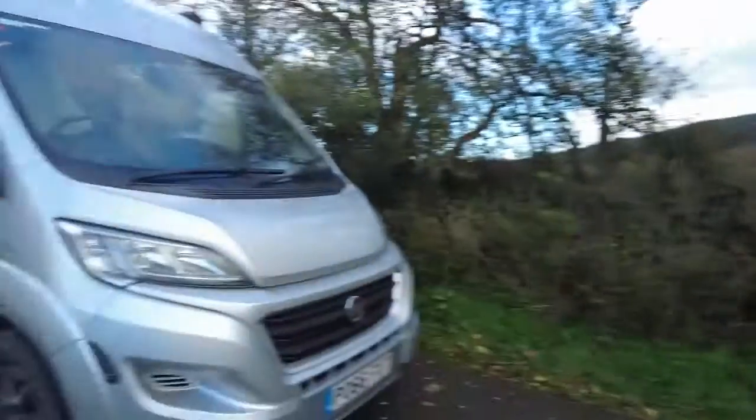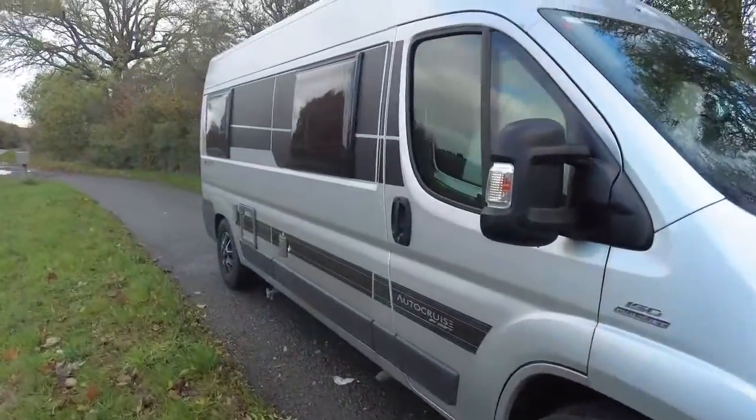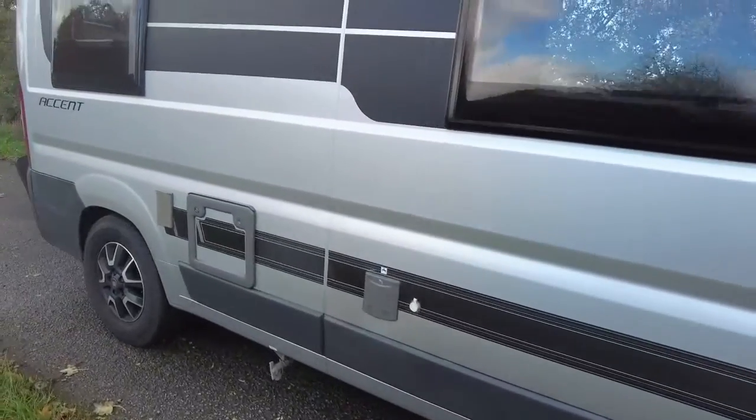Good morning, it's Alastair from Motorhome Depot. This morning I have got a lovely Autocruise Ascent, and it looks like this — in silver. Beautiful condition.